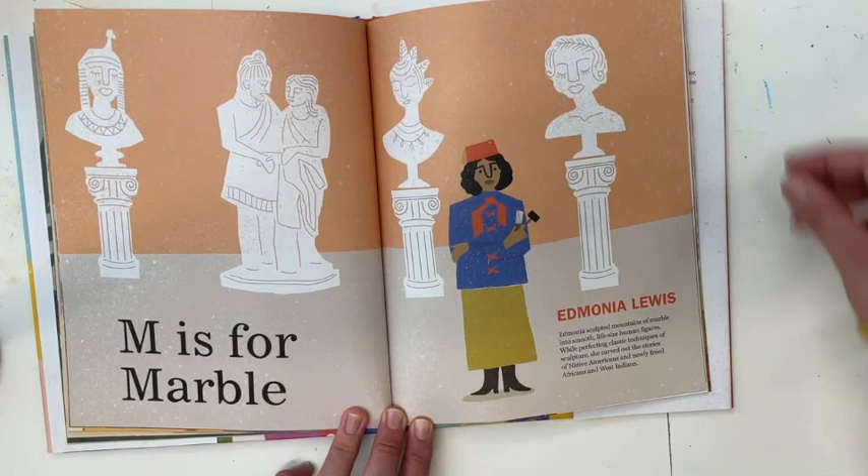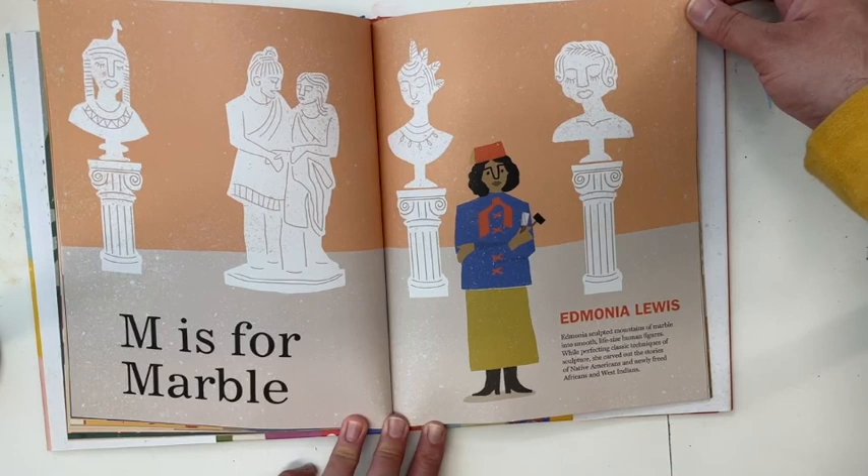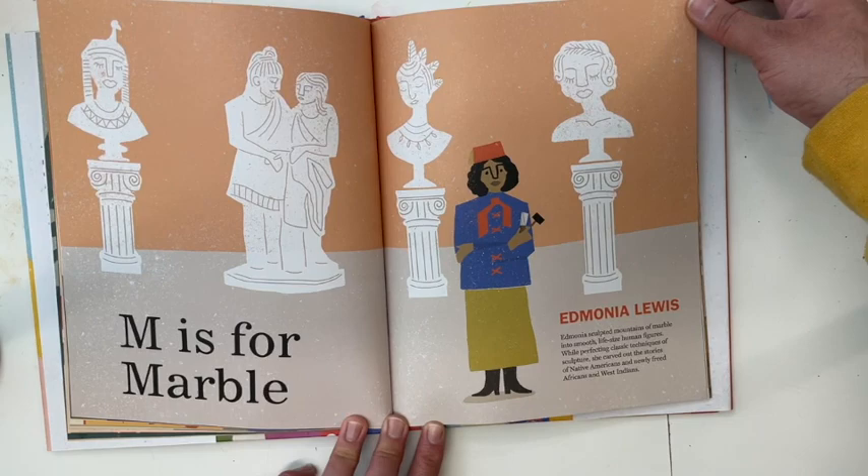M is for Marble — Edmonia Lewis. Edmonia sculpted mountains of marble into smooth, life-size human figures while perfecting classic techniques of sculpture. She carved out the stories of Native Americans and newly freed African Americans and West Indians.